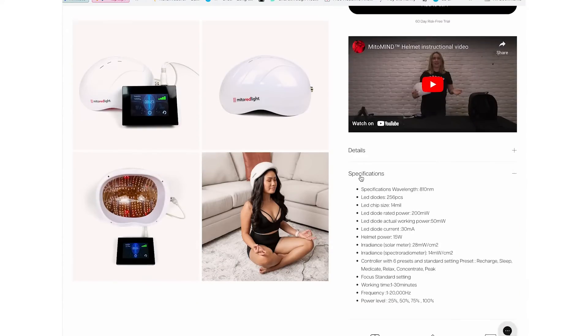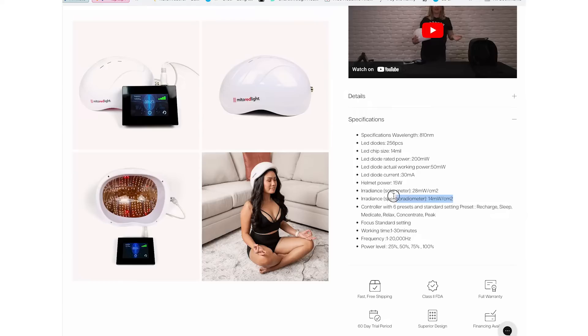I should mention I'm affiliated with Mito Red Light, so if you use my referral links or discount codes you'll save, but I will get a commission. On the Mito Red Light website in the specifications, the wavelength of 810 is confirmed — correct. Their spectrometer figure is listed as 14 milliwatts, and I only got 10. Maybe if I kept moving along or pushed it harder against the LEDs I'd get slightly higher. It's reasonably reliable but not super accurate, especially since a lot of my readings were below that figure.